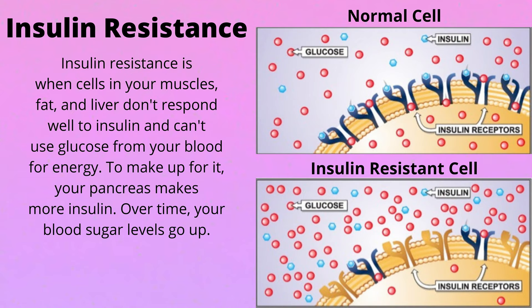Let's look at what type 2 diabetes is. It is a condition in which you have too much insulin and your blood glucose levels are too high. It starts with insulin resistance — when cells in your muscles, fat, and liver don't respond well to insulin and can't use glucose from your blood for energy. Your pancreas makes more insulin to compensate, and over time this makes your blood sugars go really high, which is when you are first diagnosed with type 2 diabetes.